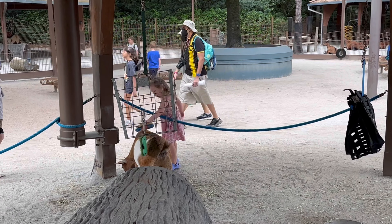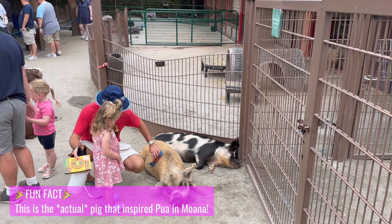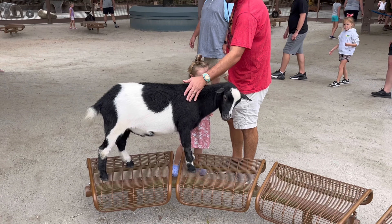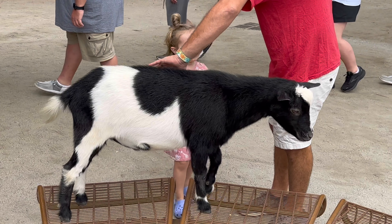This is the Affection Section where you're able to pet and brush a variety of adorable animals. In fact, this is the only petting zoo you will find at the Walt Disney World Resort.